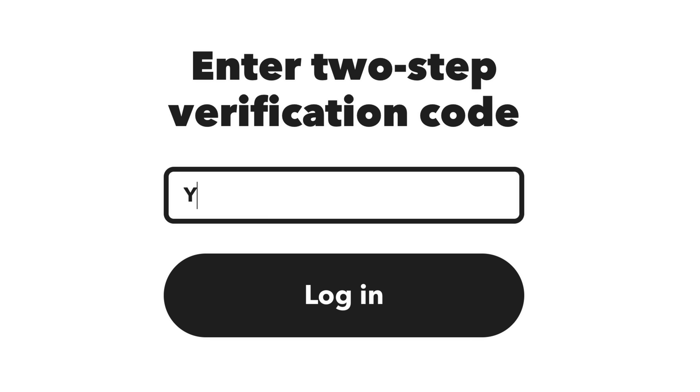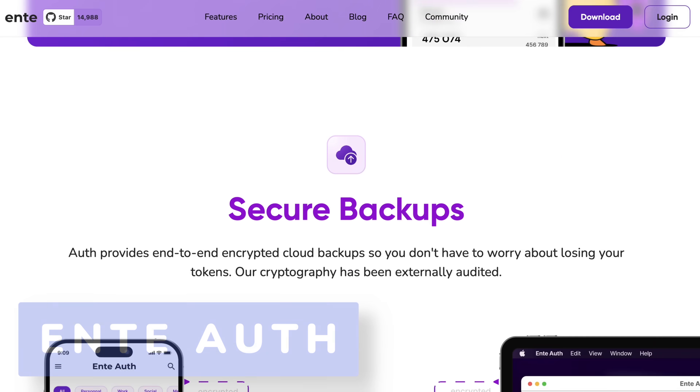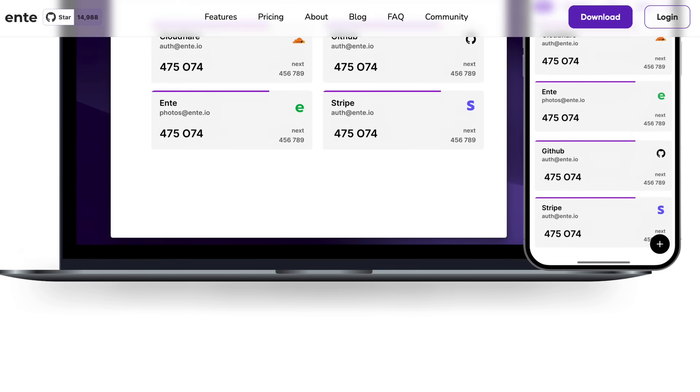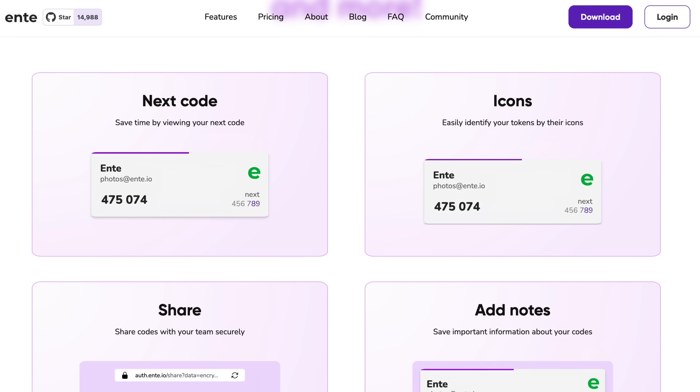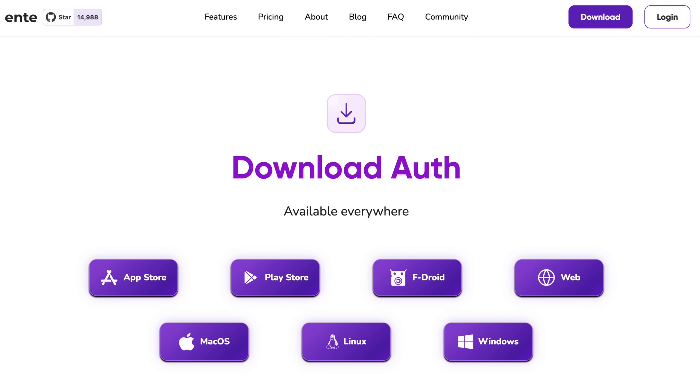Not every account supports YubiKeys, so security apps are still king for being more universal. My personal favorite app right now is Enty Auth because it's cross-platform, open source, has end-to-end encrypted syncing, or the ability to do offline 2FA — which is probably the more secure method for many people. Their team is really great, and those are two MFA tools I literally use every day.